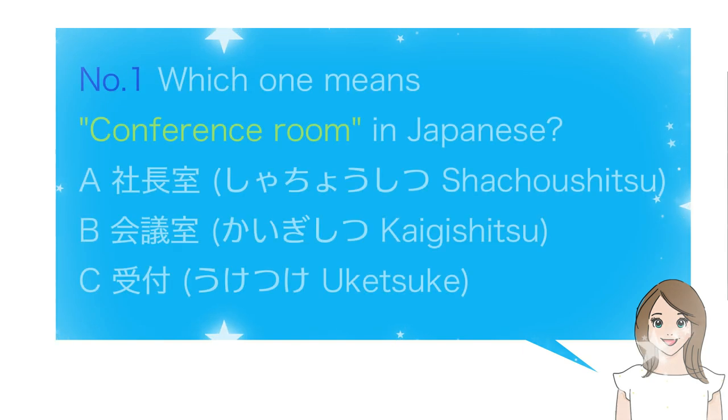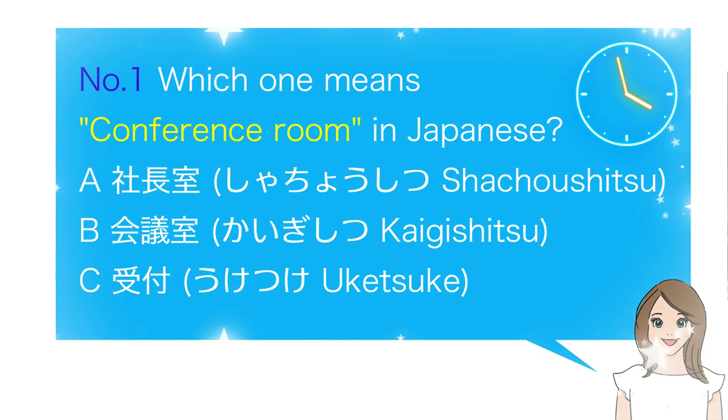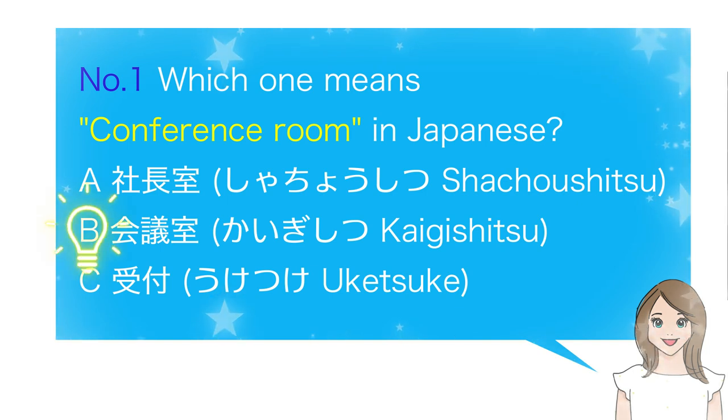Which one means Conference Room in Japanese? A. 社長室, B. 会議室, C. 受付. The answer is B. 会議室.